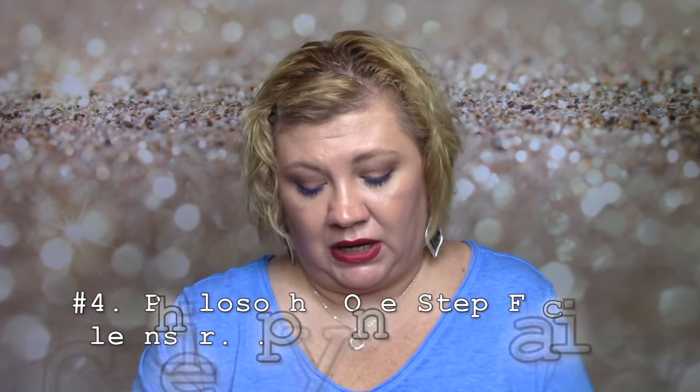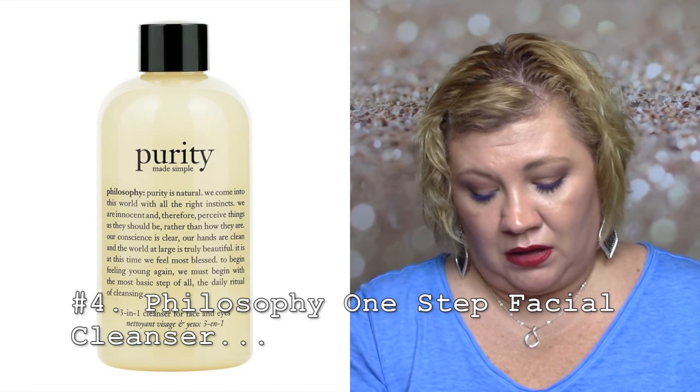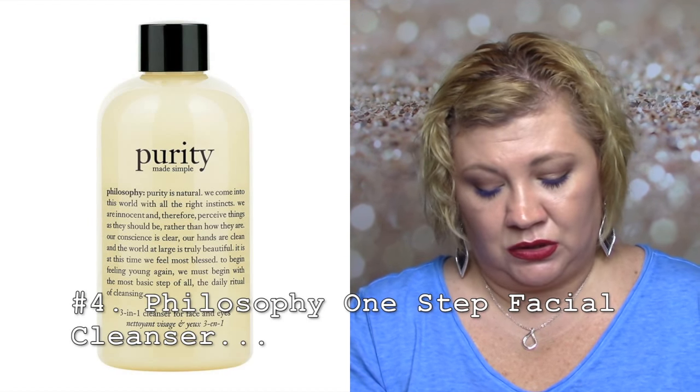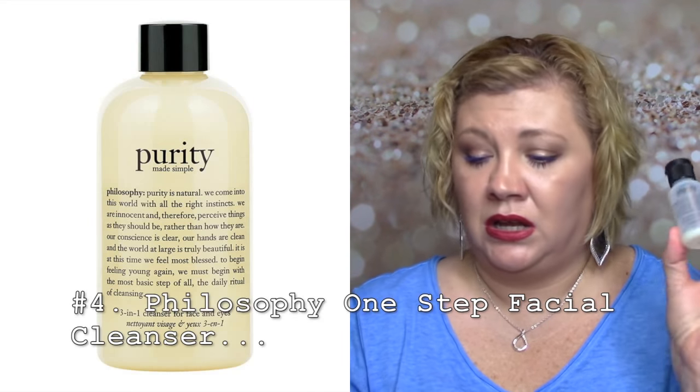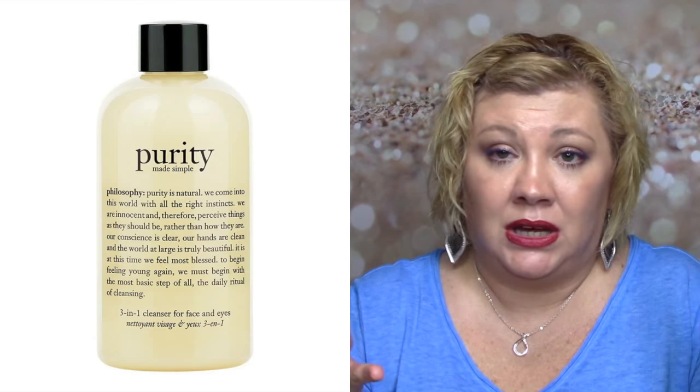In that same vein, I have a sample of Purity by Philosophy — that one-step cleanser that's supposed to leave moisture behind. No. It's not the best for me and I'm not paying that price for it.